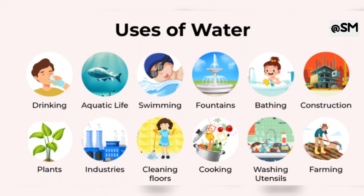For watering plants, for cooking, for cleaning floor, for farming. For so many things we need water. Water is our need. We can't live without water.